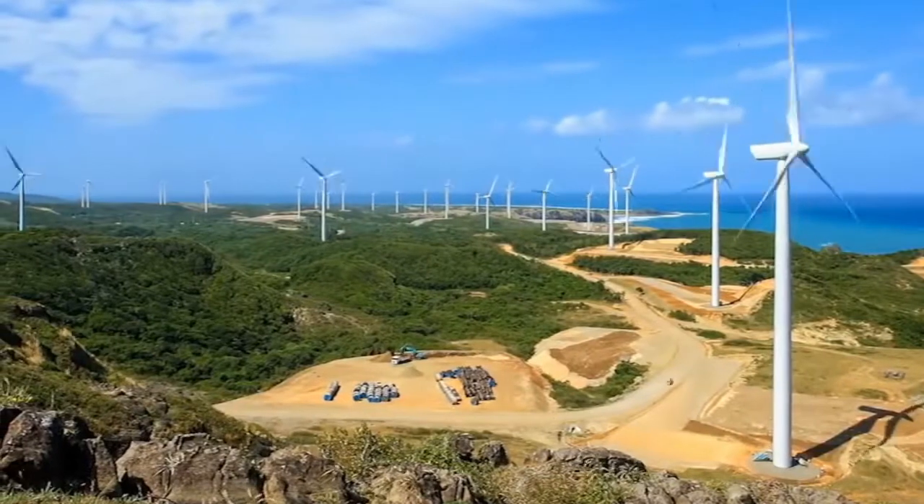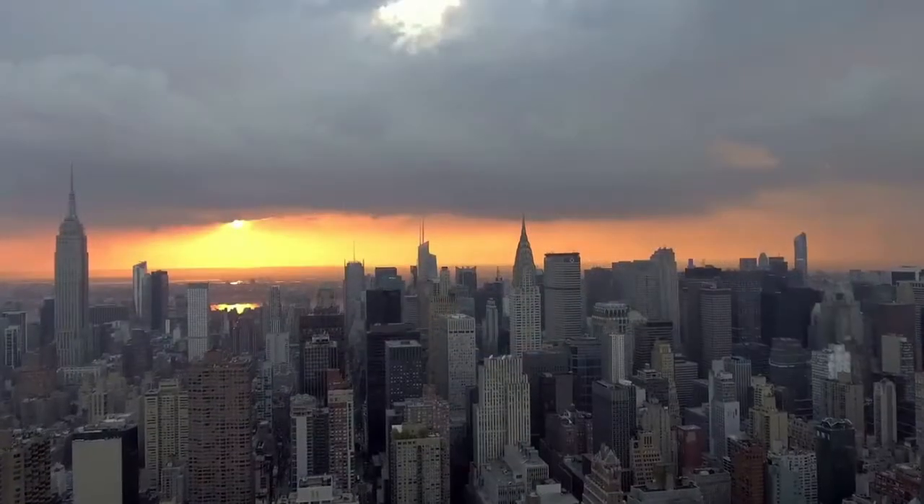However, wind turbines take up so much space that it is only viable to place them away from populated areas. This results in engineering challenges like transporting the electricity from where it is produced to where it is needed.